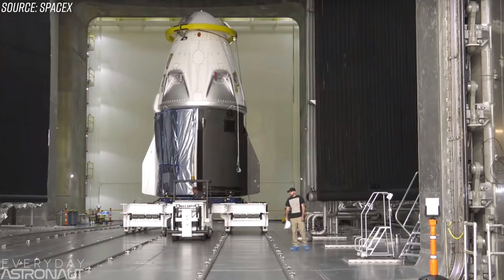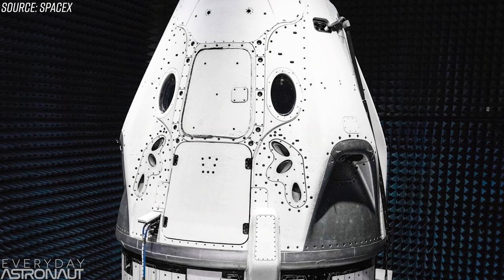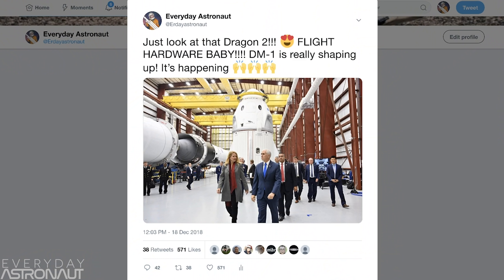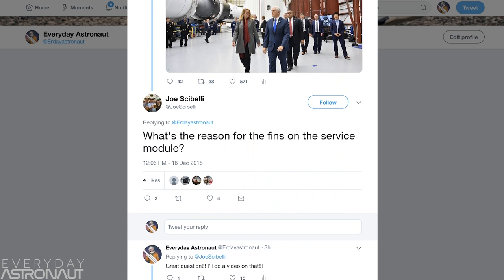Hi, it's me, Tim Dodd, the Everyday Astronaut. SpaceX is starting to release more and more pictures of their Crew Dragon capsule as they get closer and closer to finally testing it, hopefully at the beginning of 2019. And I just had this awesome question from Twitter user Joe Scabelli who asks: what's the reason for the fins on the service module? That's a great question.